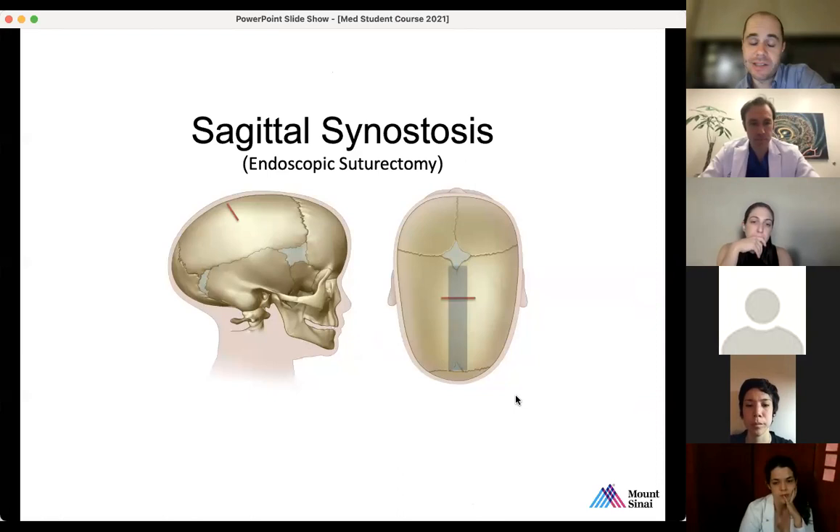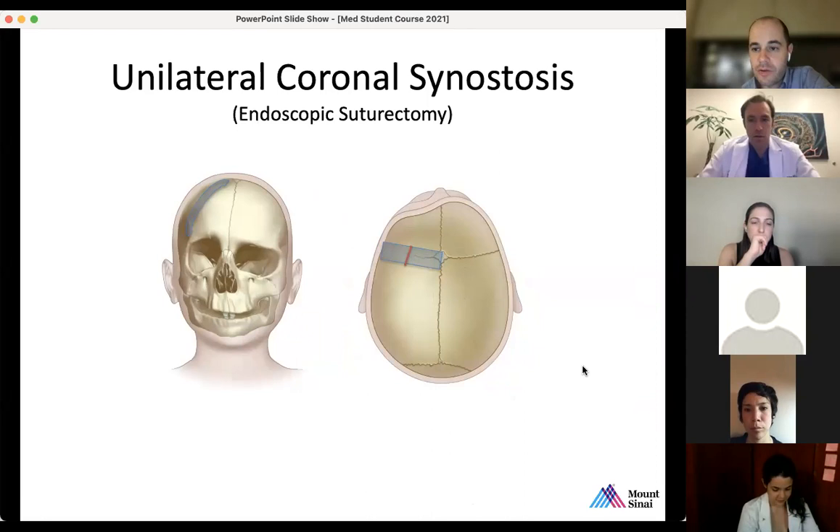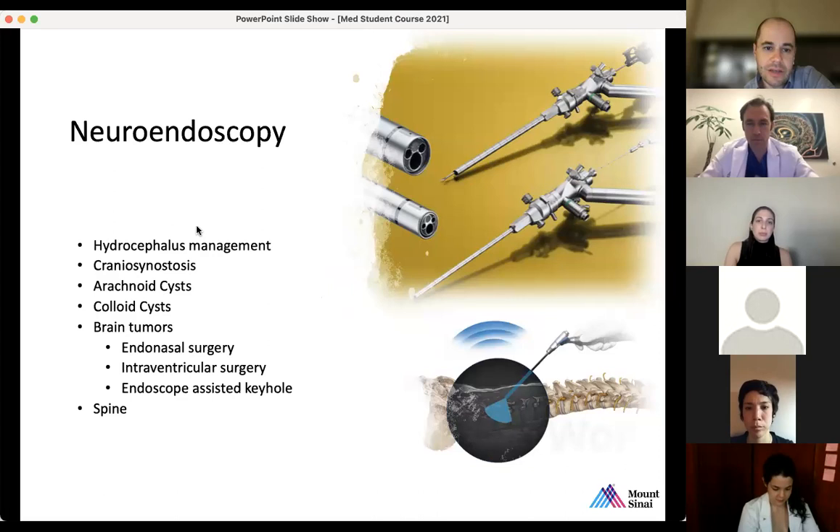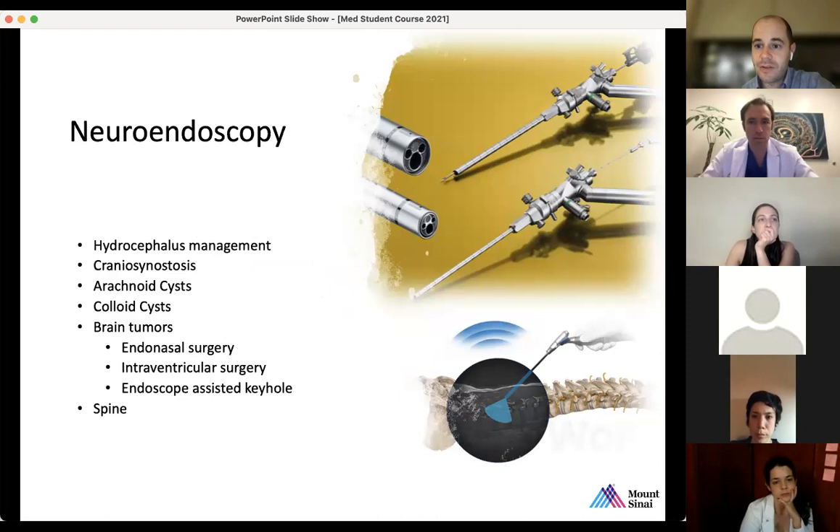To summarize neuroendoscopy applications: we have complex hydrocephalus management, brain tumor biopsies, and some intraventricular tumor resections using instruments like the NiCord, which is a chomping device for resecting lesions. We also treat arachnoid cysts, colloid cysts, and I'll now show an endonasal case. Before moving on, any questions about the previous section?